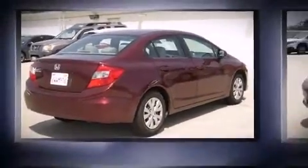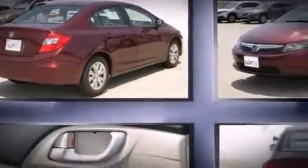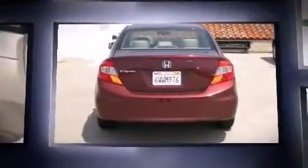Discerning drivers will appreciate the 2012 Honda Civic. This four-door, five-passenger sedan just recently passed the 50,000 mile mark.